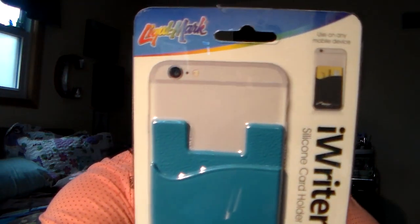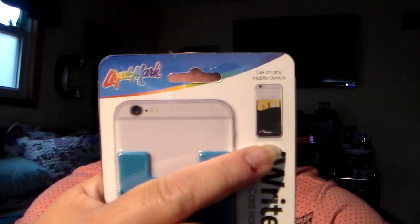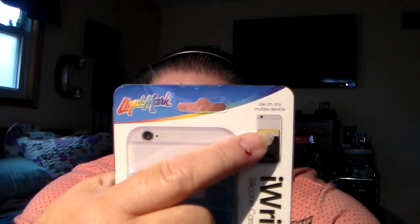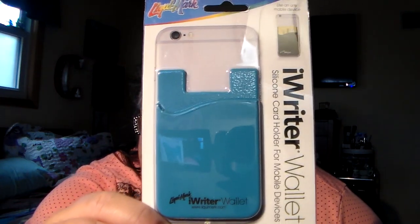All right, guys. I found this — I thought this was kind of neat. I've not seen anybody haul this before. It says it's an eye-writer wallet, a silicone card holder for mobile devices. It looks like this — they had all different colors but I just got the blue one. What you do is it adheres to the back of your phone and then it can hold your credit card, your money. It's a little pocket. I thought that was pretty dang cool. So it's called the iRide wallet, silicone card holder for mobile devices.